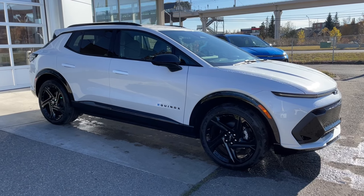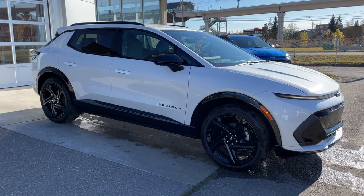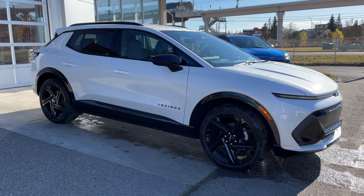Welcome to the brand new 2025 Chevrolet Equinox EV RS in Iridescent Pearl. This fully electric SUV is powered by an all-wheel drive system.